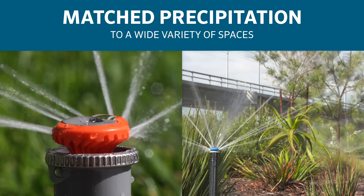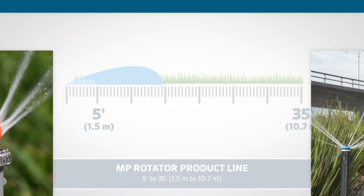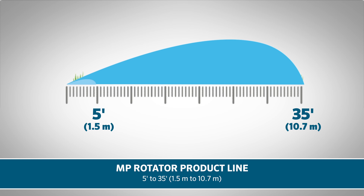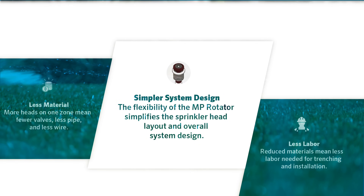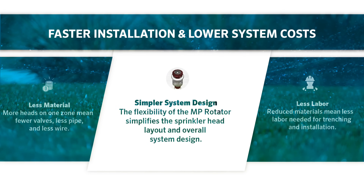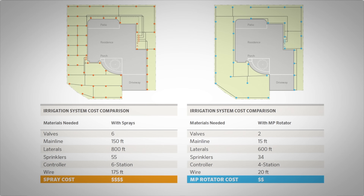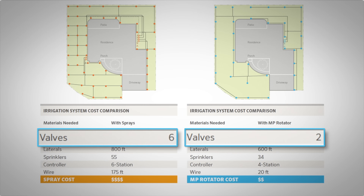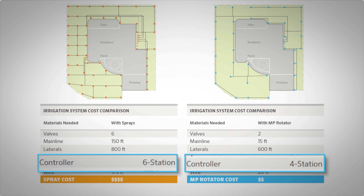MP Rotator nozzles deliver matched precipitation to a wide variety of spaces, from 5-foot wide side strips up to a radius of 30 to 35 feet (1.5 to 10.7 meters), making them a smart choice for new designs. Their low flow rates mean more heads can go on one zone, decreasing the material and labor costs associated with installation — because more heads on a zone mean fewer valves, less wiring and pipe to install, and smaller controllers.